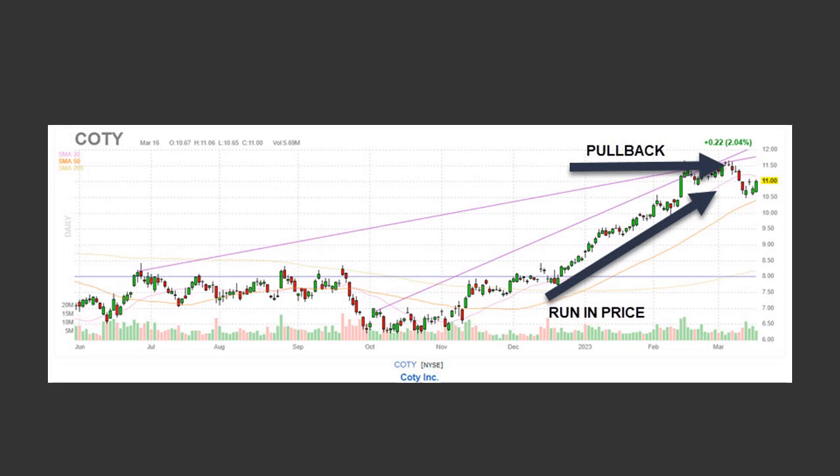Here we have COTY — it had a nice run up in price and currently it's in an orderly pullback. So we would look for some type of basing in the price and to trade a reversal back in the direction of that trend.